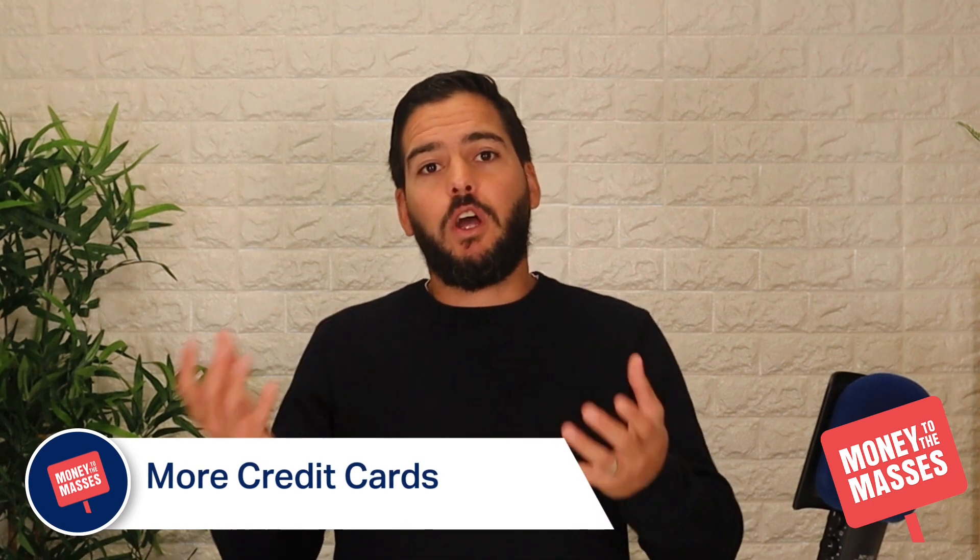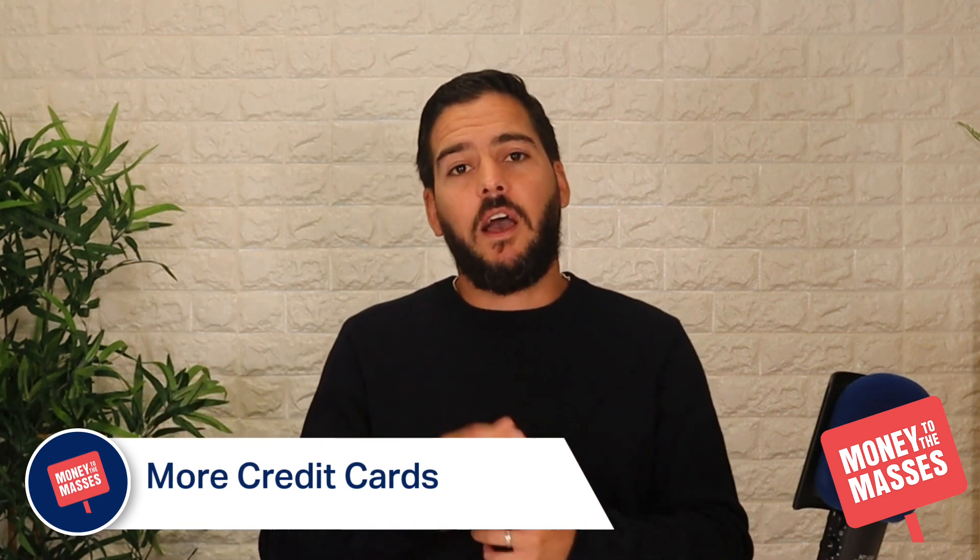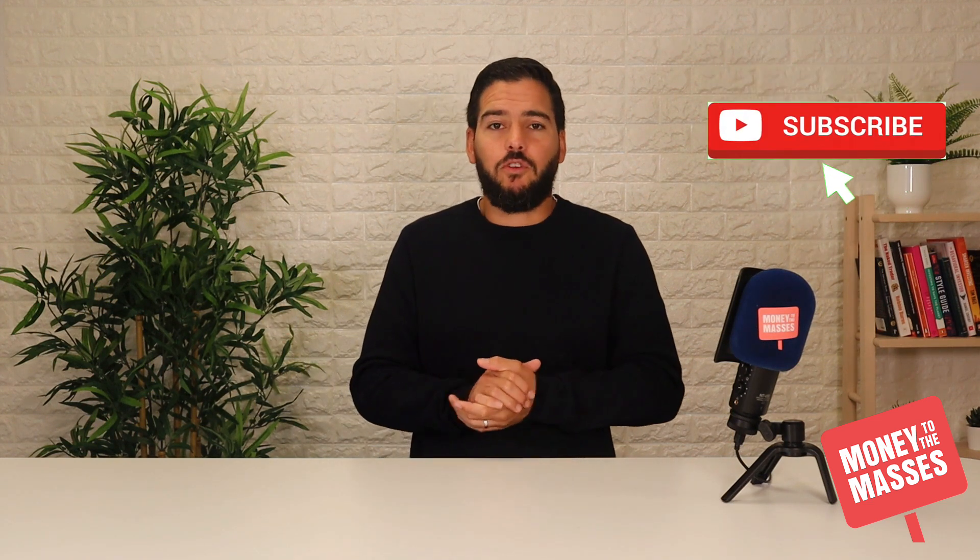If you want to see more on credit cards, including our top credit-building credit cards, top low-rate, and top business and student credit cards, make sure you check out the article in the notes of this video, or go to the Money to the Masses website and search for best credit cards in the UK. Don't forget to hit that like button and make sure you subscribe to the YouTube channel.